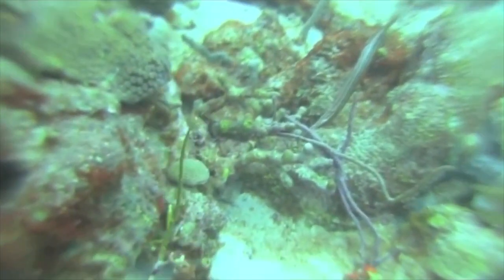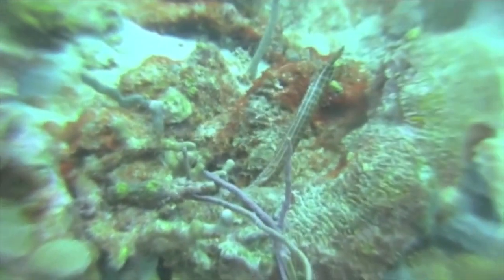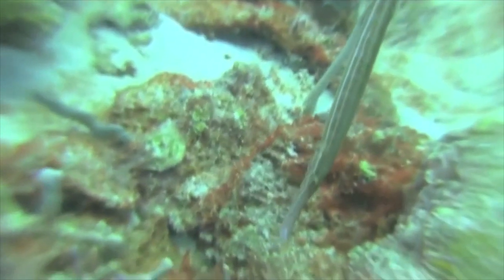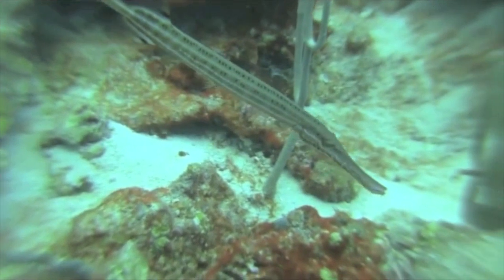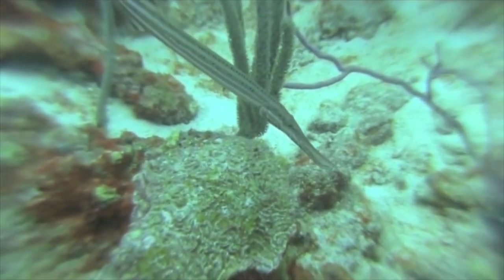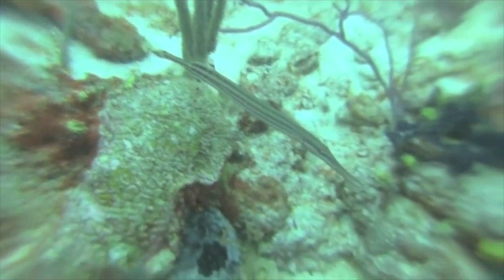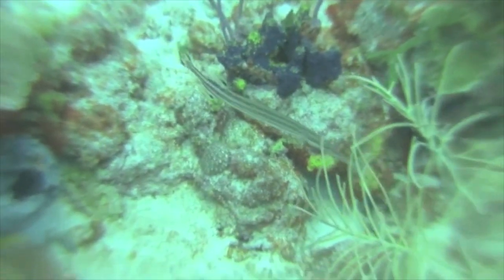This trumpet fish turned himself completely upside down to try and find some food under the coral. Do you think he has found something? He is obviously in a hunting mood, going very slowly and looking for small creatures which he then sucks up into his mouth.